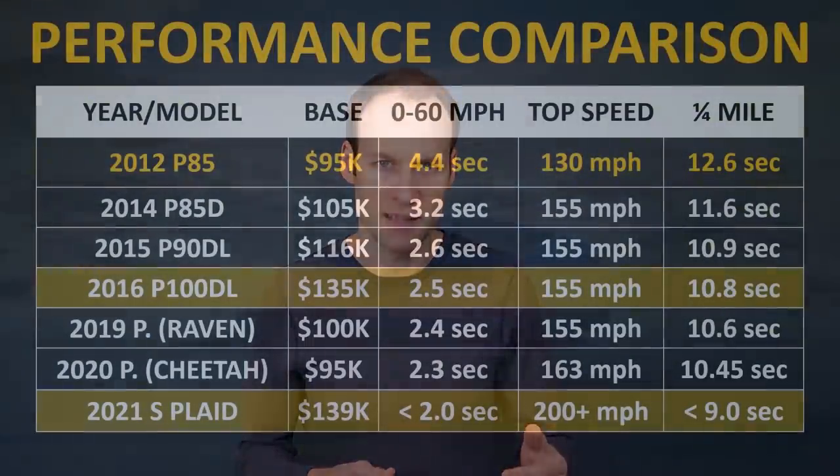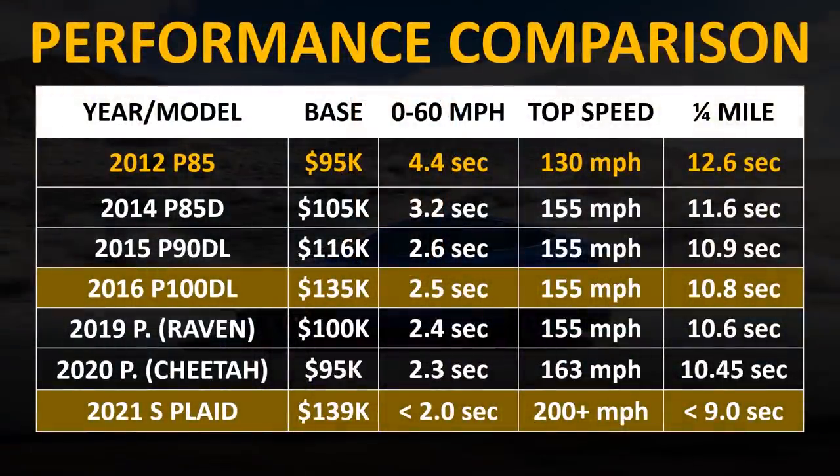I'm going to compare the Plaid Model S to other competitors' models, but before we do that, I think it's important that we step back and compare it to previous versions of the Model S. In 2012, the Model S P85 was sold for around $95,000, with a 0 to 60 time of around 4.4 seconds, a top speed of around 130 miles per hour, and a quarter mile in around 12.6 seconds.